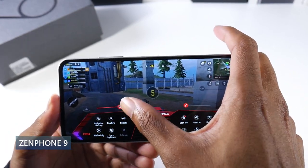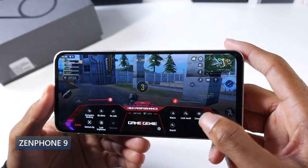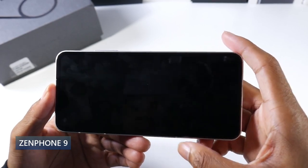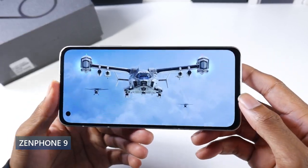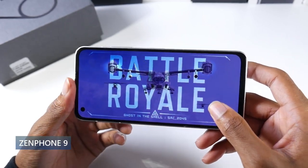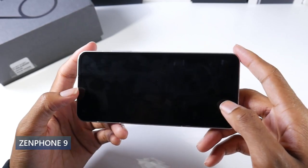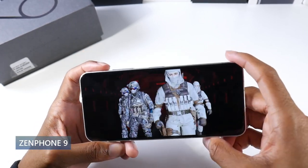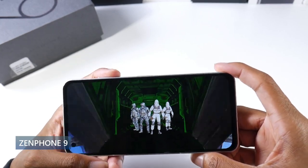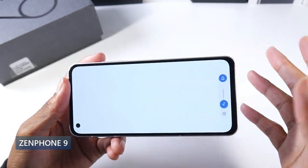Anything I threw at this phone, it was doing a really good job with. You have 128 gigs of internal storage and six or eight gigs of RAM, with a version that goes up to 16 gigs as well. This phone has a headphone jack, of course, and the stereo speakers sound amazing — very, very loud with very good bass. The fingerprint scanner is side-mounted, which I think is absolutely awesome.